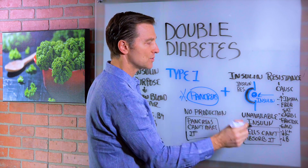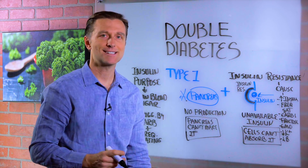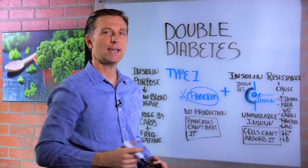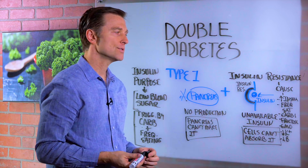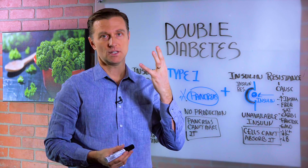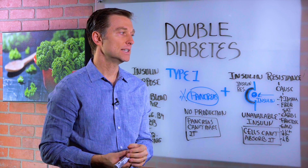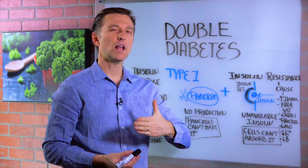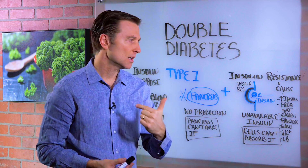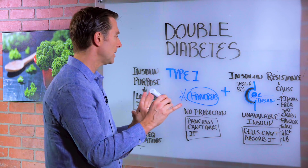The cells can't absorb insulin. The insulin that's in the body is unavailable to the cells. The combination is pretty dangerous because it requires you to take in way too much insulin than you really need. So it ups the amount of insulin that the person needs, which creates a lot of damaging effects to the eye, the kidney, the nerves, and the heart. So now what can you do about this?